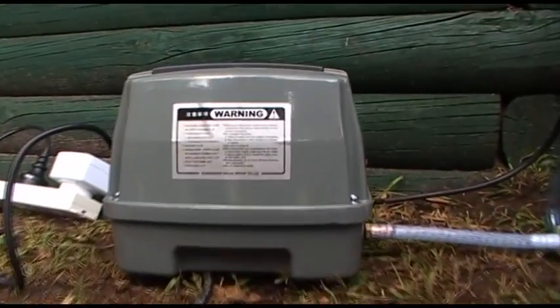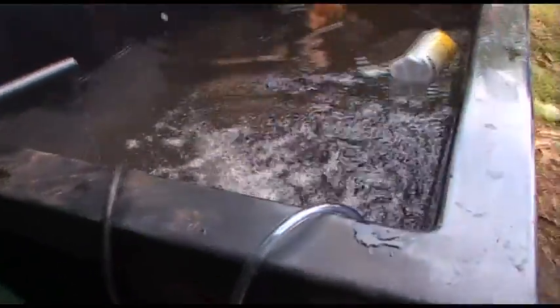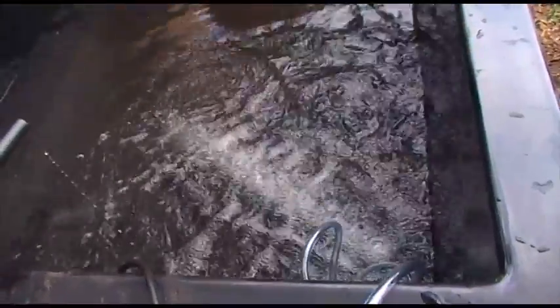The aerator needs to be on all the time — that's the thing that makes the bubbles — because the water needs to have lots of oxygen in it. Otherwise the fish will die. They basically need a very oxygen-rich environment.